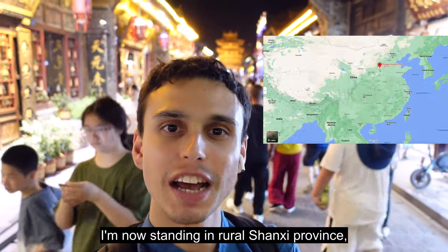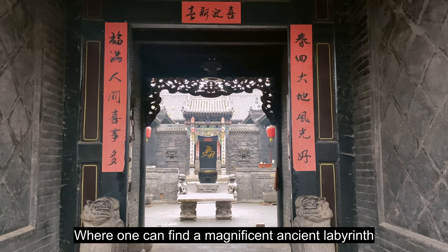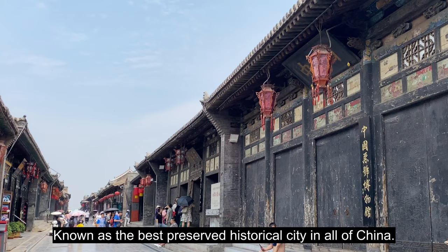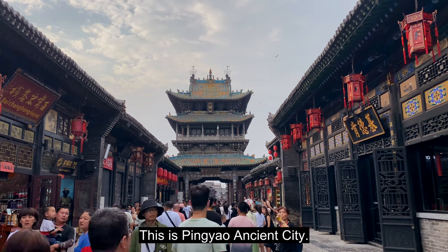I'm now standing in rural Shanxi province where one can find a magnificent ancient labyrinth known as the best preserved historical city in all of China. This is Pingyao ancient city.